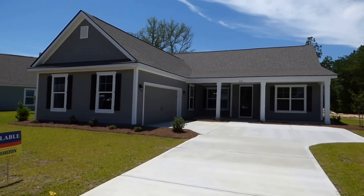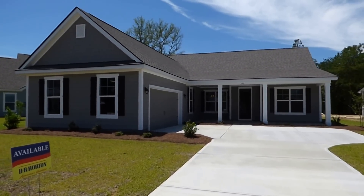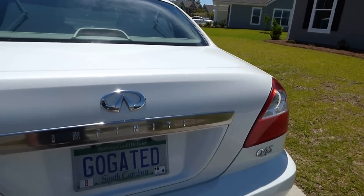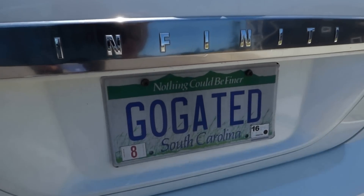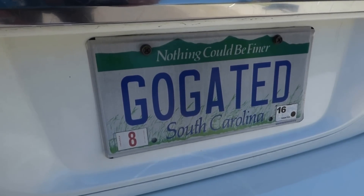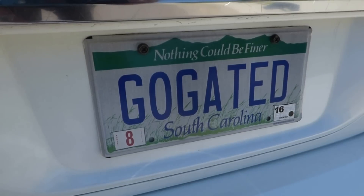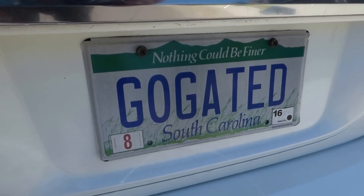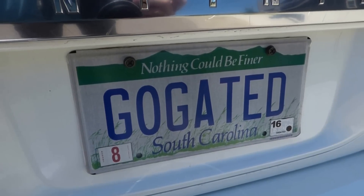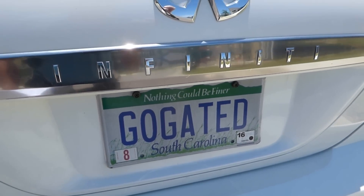I'm showing it to you as a buyer's agent with 40 years of Hilton Head Island and Bluffton real estate experience. My name is Richard Kadish — K-A-D-E-S-C-H. My company is Go Gated Realty. I'm the gated community specialist. Both Go Gated Realty and Gated Community Specialist are federally registered trademarks.